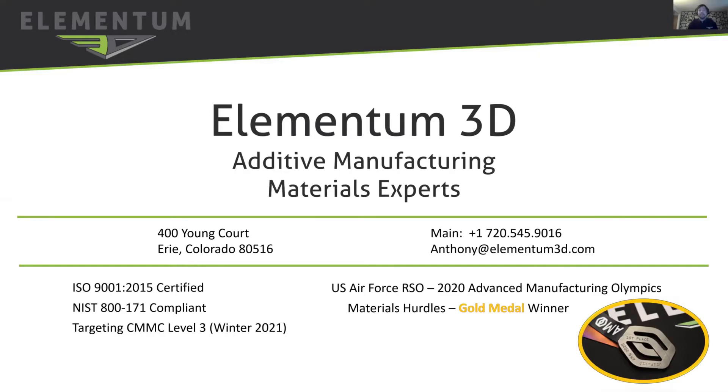Hello, my name is Anthony Manurbino. I'm a Senior Materials and Application Engineer for Elementum 3D in Erie, Colorado, just north of Denver and east of Boulder.